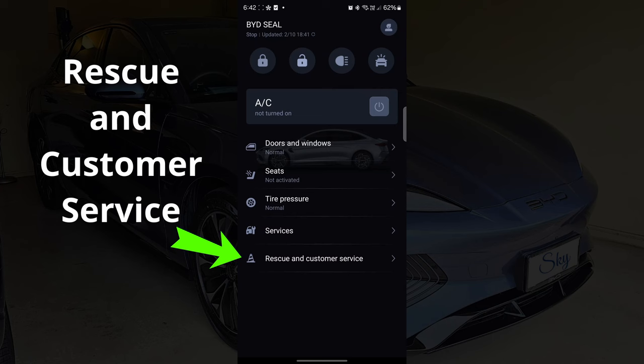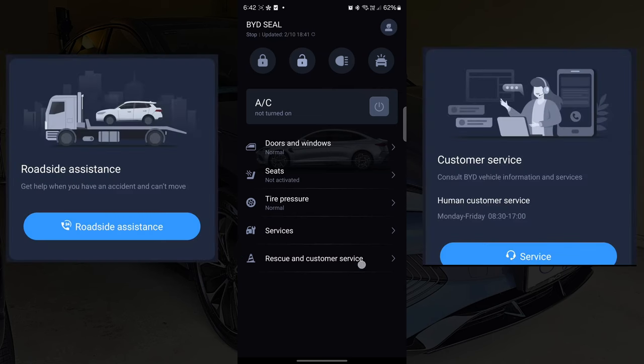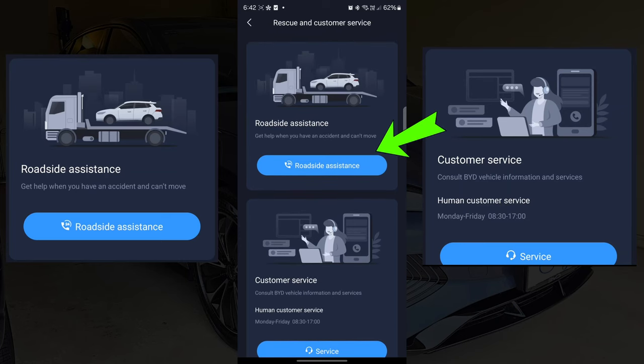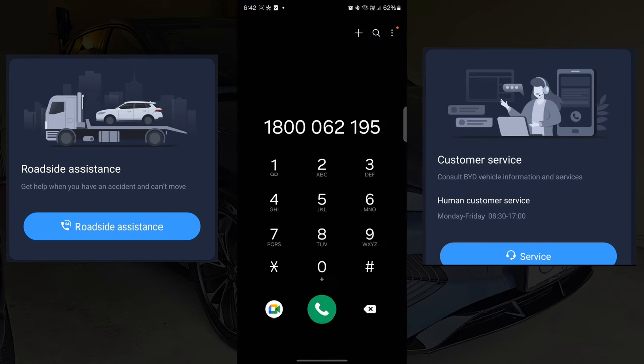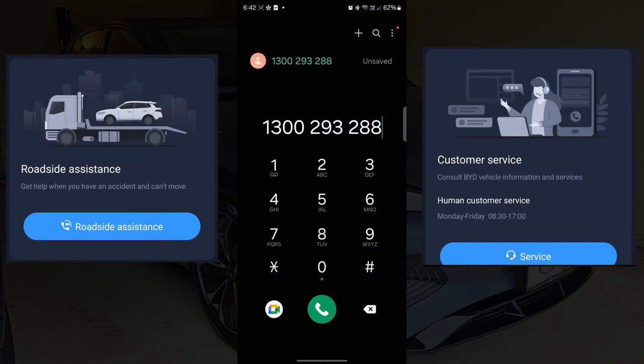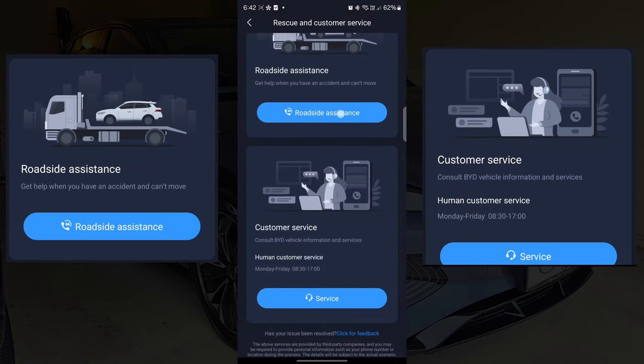Rescue and Customer Service is new to this update. This screen is just a convenient shortcut to call roadside assistance and customer service, so we don't need to remember the numbers on our phone. Pressing this button simply sets the roadside assistance and customer service phone numbers onto our phone dialers.